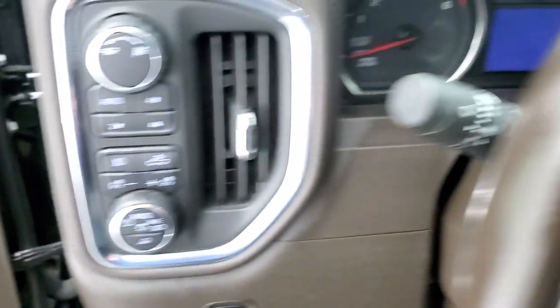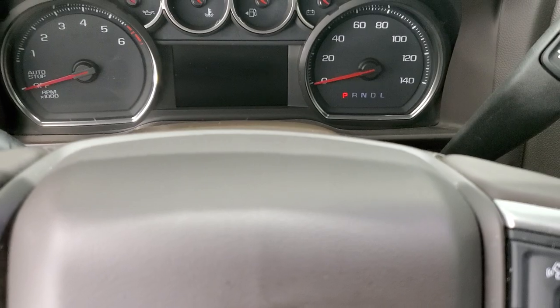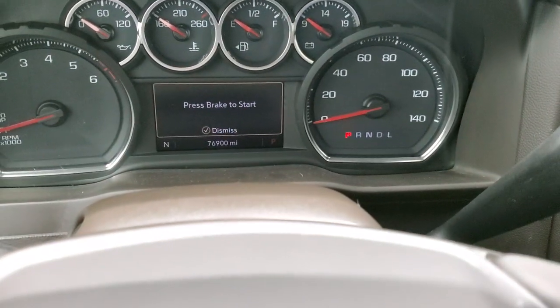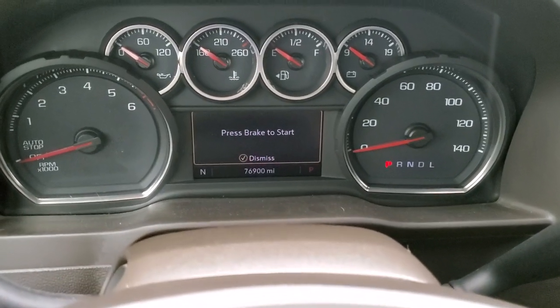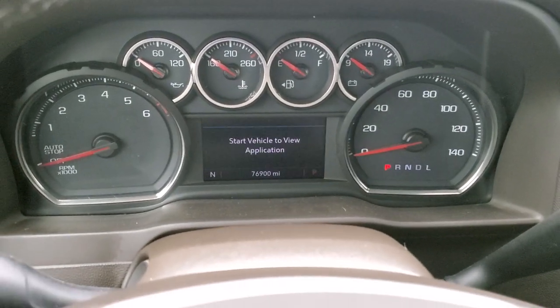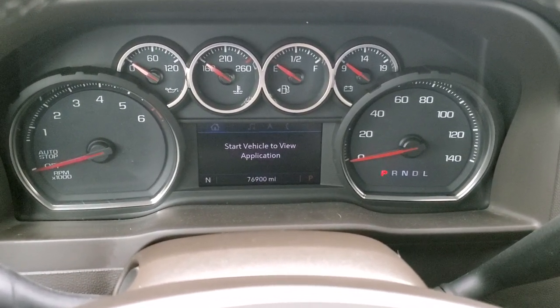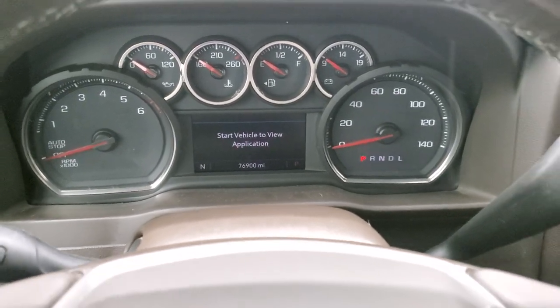We'll hop inside and turn the ignition on so we can check out the miles and the radio and everything this truck has to offer. You can see it has 76,900 miles on here. You get a compass display and it also has a digital speedometer once the truck is on. The instrument cluster is very nice and clean.